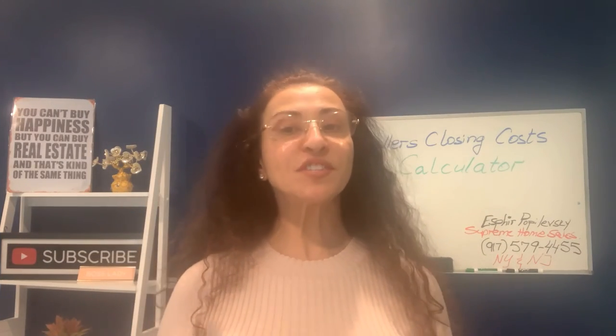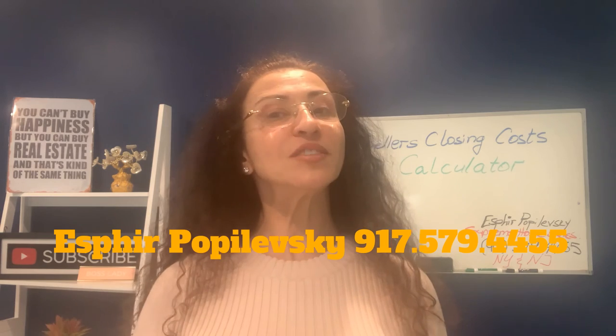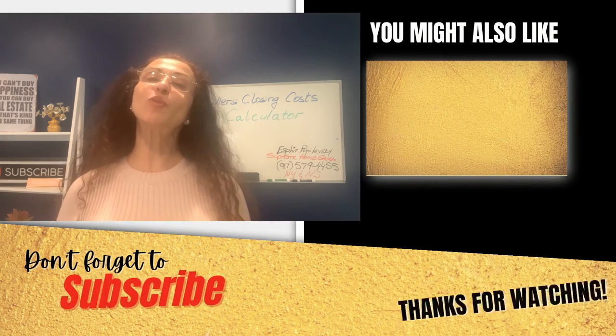In addition to these closing cost expenses when you sell your house, don't forget to account for paying off your mortgage if you have one, and the realtor's fee if you have hired the services of a realtor. If you're planning on hiring a realtor to sell your house, I did a video about how to hire a realtor to sell your house on Staten Island, where I give you seven really important questions you absolutely must ask when choosing a real estate agent.